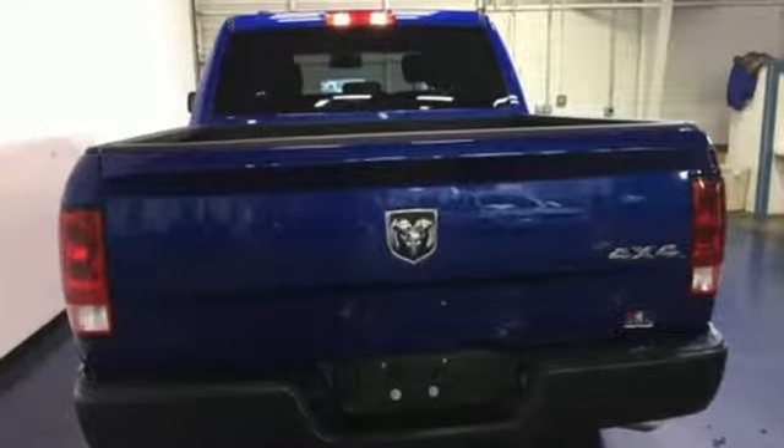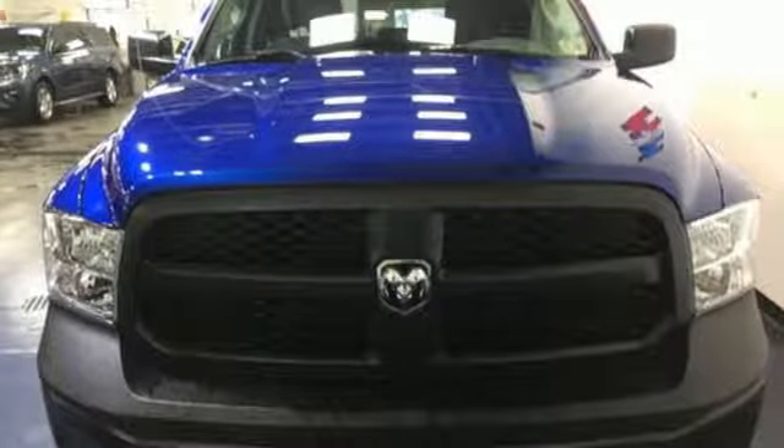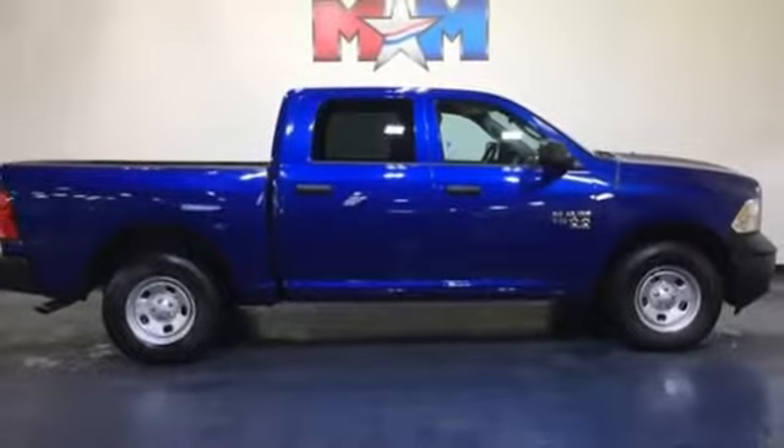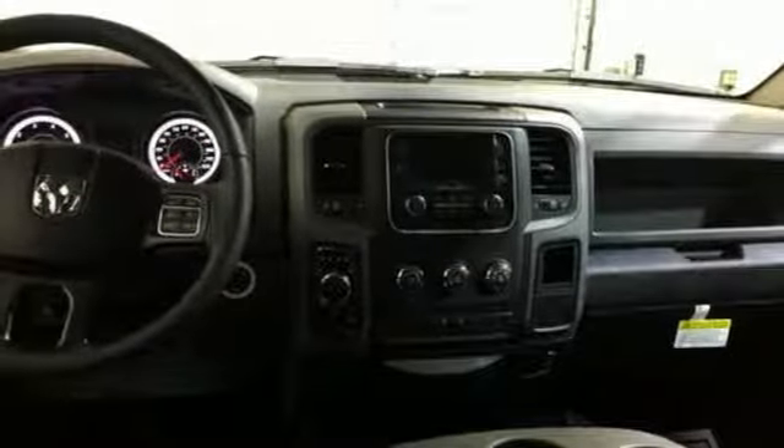Pentastar engine, electronic shift on the fly, driver selectable mode, active grille shutters, external memory control, power heated mirrors, manual tilting steering column, trailer hitch receiver, heavy duty shocks, auto dimming rear view mirror, and automatic transmission. There's even more to see in person.